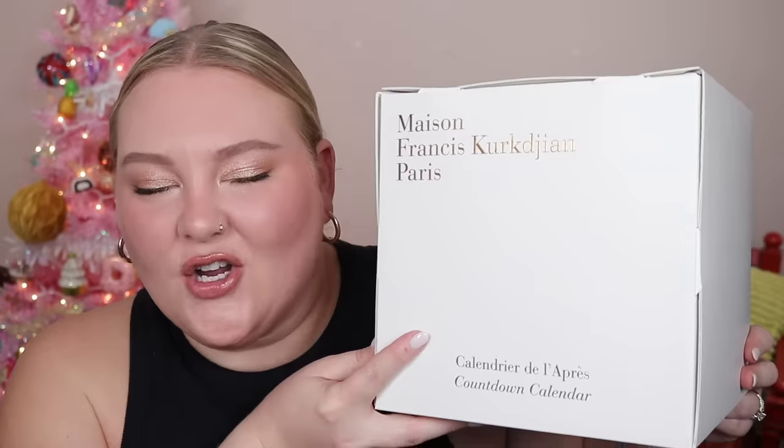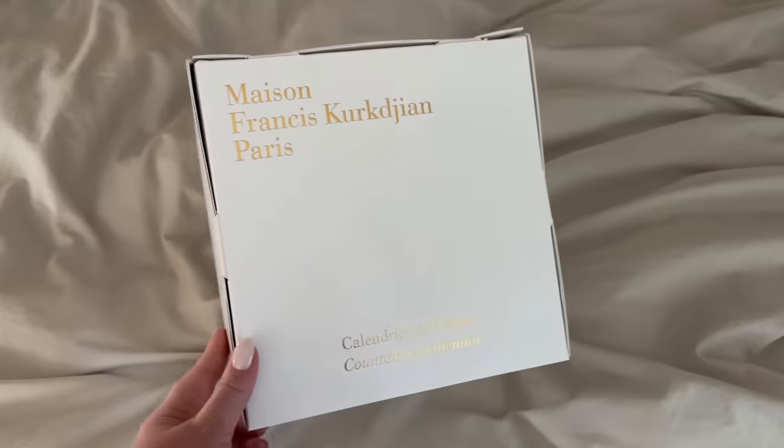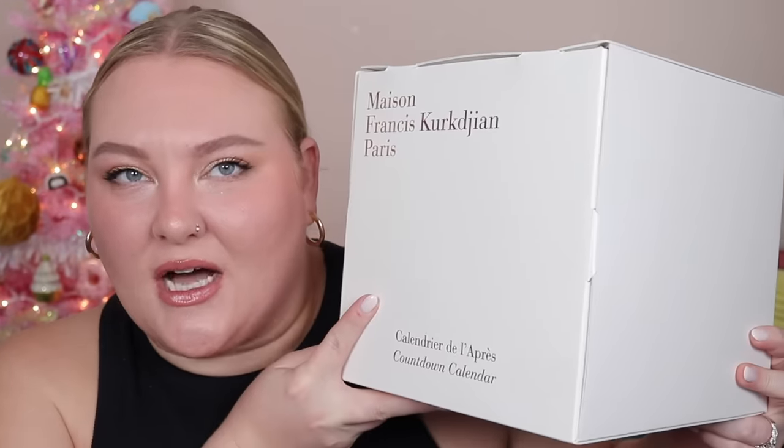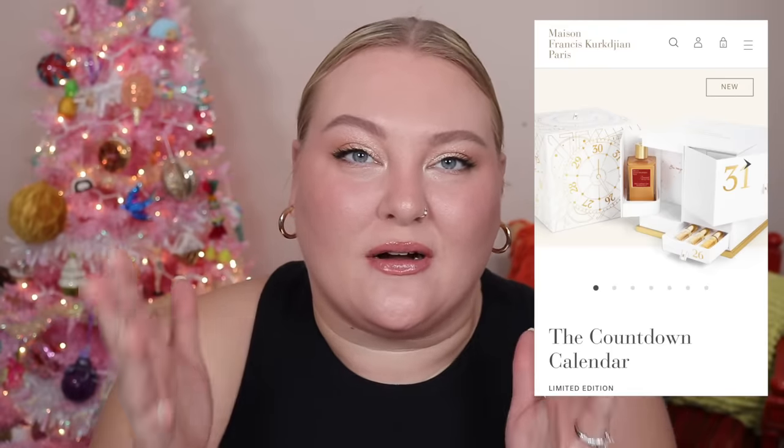I really don't think you guys are ready for this video — I don't think I'm ready for this video. Are you guys seeing this? This is the Maison Francis Kurkdjian advent calendar. It's technically not an advent calendar — this calendar is actually designed to be opened after Christmas, as something special in between the Christmas and New Year holiday, and I think that is so special.